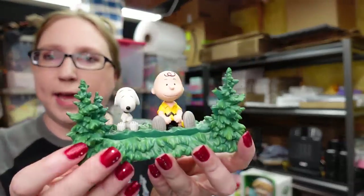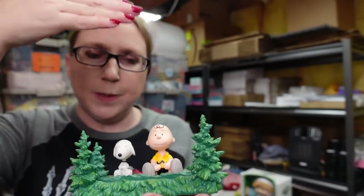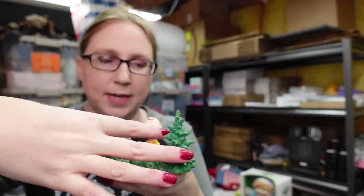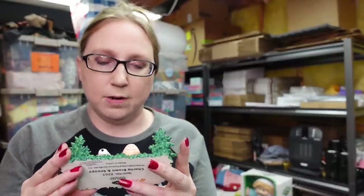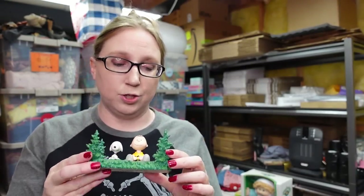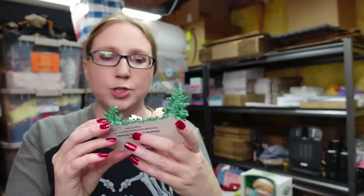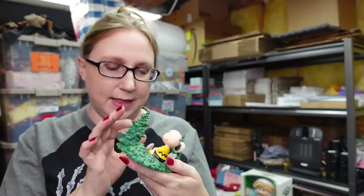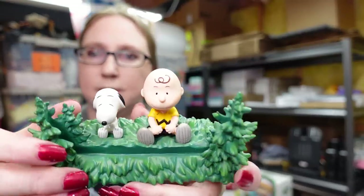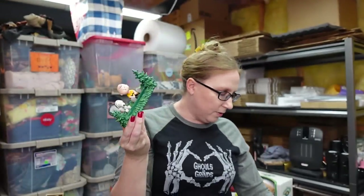This came out of a random tray I won at an auction — it's a little Snoopy and Charlie Brown picture frame. Unfortunately the glass frame wasn't in there, but this is by a company called Westland Giftware. I actually sold something by this brand not that long ago and it sold really well. I thought it could also be cute to hold business cards. I decided to list it for $12.99.